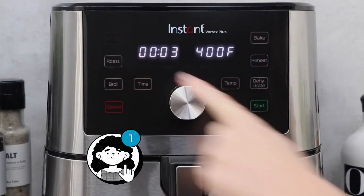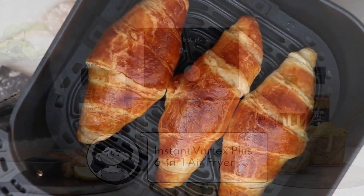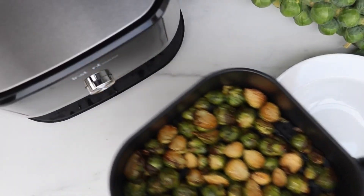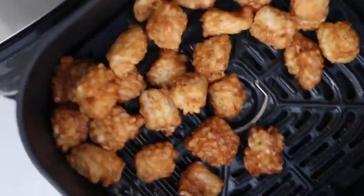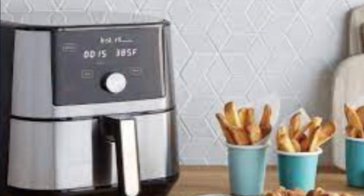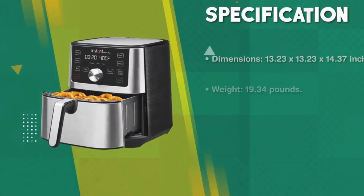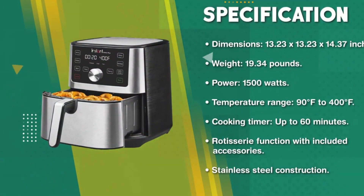First, the Instant Vortex Plus 6-in-1 Air Fryer — a game-changer in the world of kitchen appliances. This revolutionary air fryer combines six cooking functions in one compact unit, making it a versatile and indispensable addition to your culinary arsenal. The Instant Vortex Plus boasts even crisp technology, ensuring crispy and tender results every time.